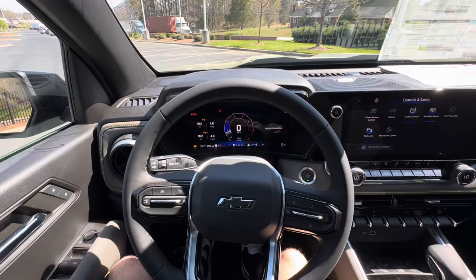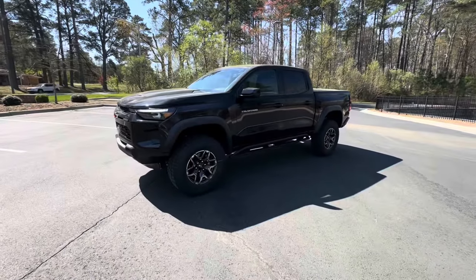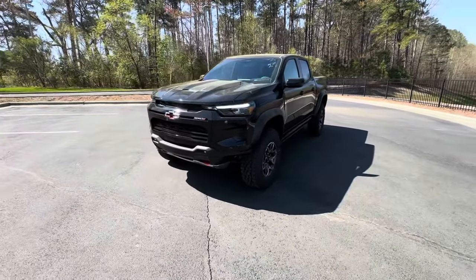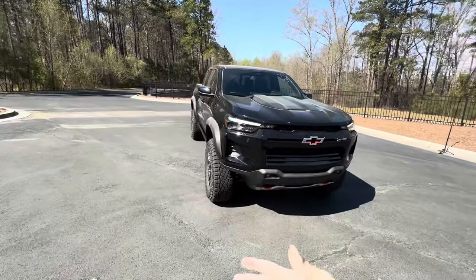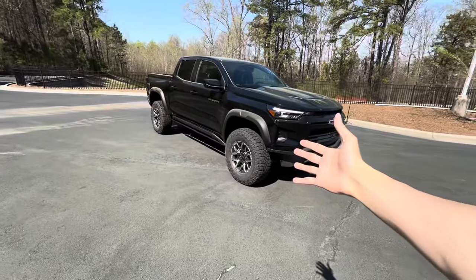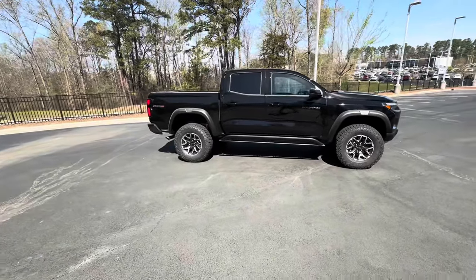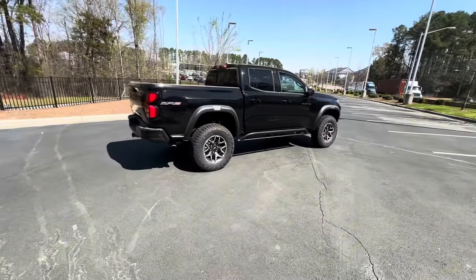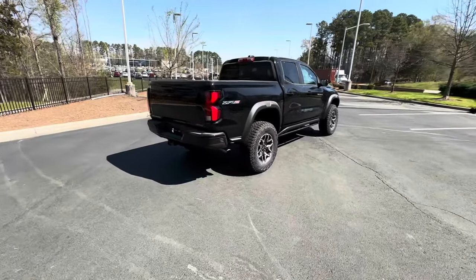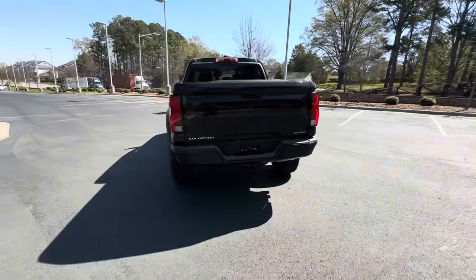That's it for the inside of the Chevrolet Colorado ZR2. Let's take one last look at the outside and check the window sticker. This is the 2024 Chevrolet Colorado ZR2 — let me know your thoughts in the comments. Do you think this is the ultimate off-road mid-size truck, or does something like the Ford Ranger Raptor beat it out? This truck has a two-inch lift, the 2.7-liter TurboMax motor with plenty of power, and great towing capability.